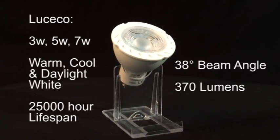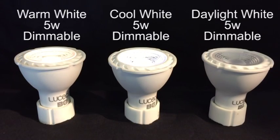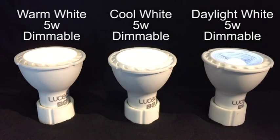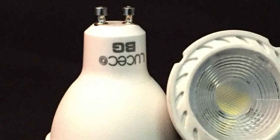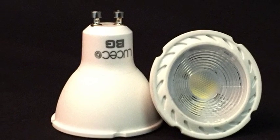A great quality brand for those on a budget, with a very comprehensive range, available in all colour temperatures and wattages, with dimmable and non-dimmable functionality. These BG Lusico lamps are a brilliant entry level bulb into the world of LED.